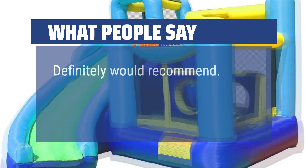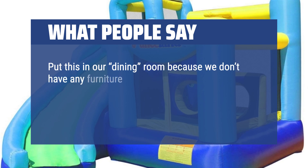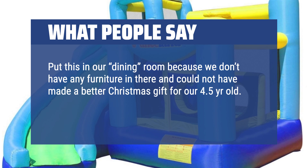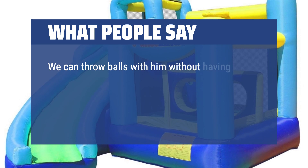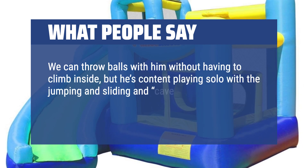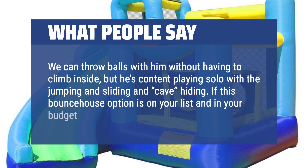Definitely would recommend. We put this in our dining room because we don't have any furniture in there and it could not have made a better Christmas gift for our 4.5-year-old. It's so much more than just a bounce house, which is great for my only child. We can throw balls with him without having to climb inside, but he's content playing solo with the jumping, sliding, and cave hiding. If this bounce house option is on your list and in your budget, don't hesitate.